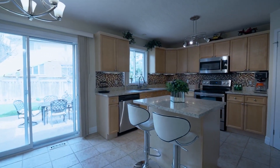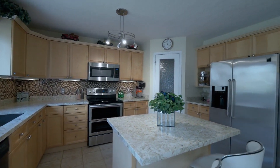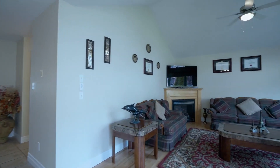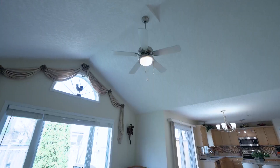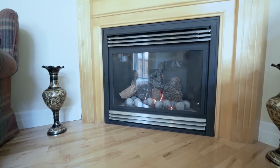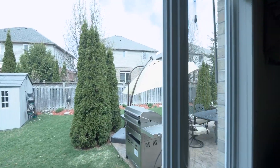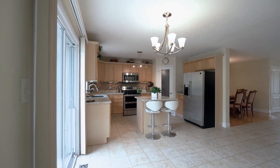This home features California stucco ceilings with modern lighting fixtures and pot lights throughout. The living room features vaulted ceilings, large windows overlooking the landscaped backyard, as well as a corner gas fireplace. Sliding doors lead you out onto the stamped concrete patio, which is a great space for entertaining.